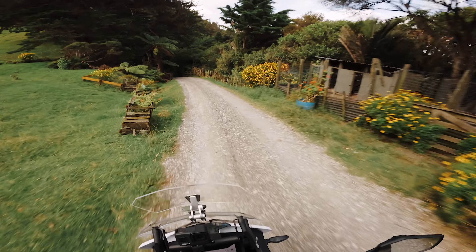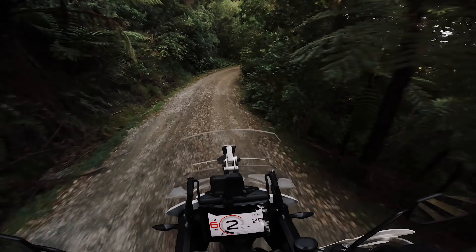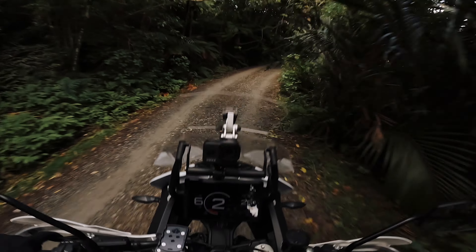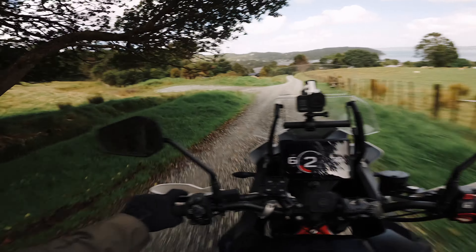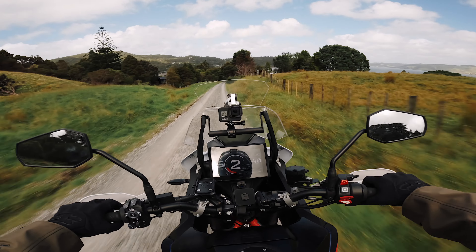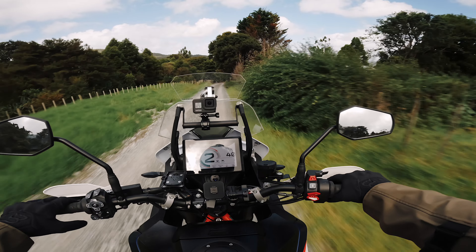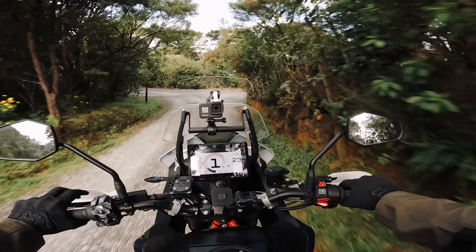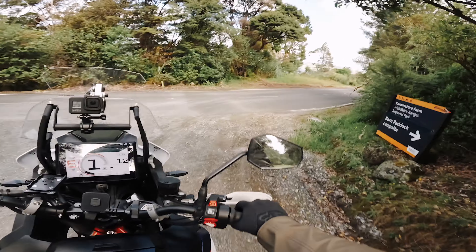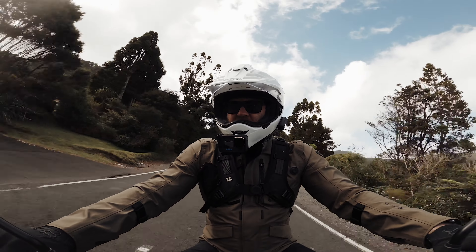Little detour number two. I'm still surprised how much traction these tyres actually have - these AT41s. I mean, they're nowhere near as good as like a knobbly, but they look like they'd be terrible in gravel, but they're actually really good. Alright, let's get on to the main destination.